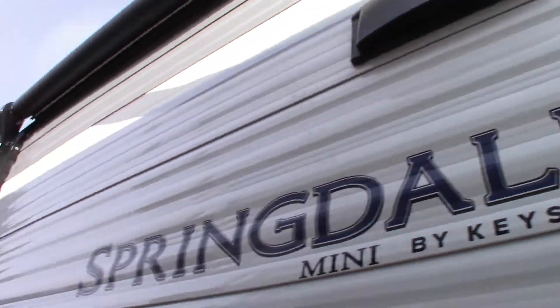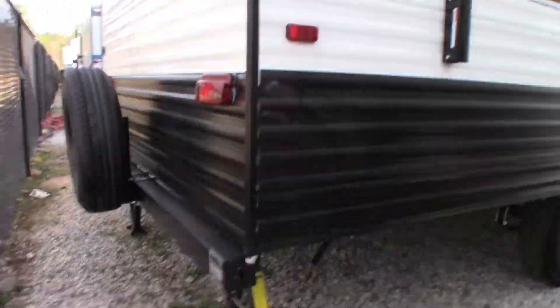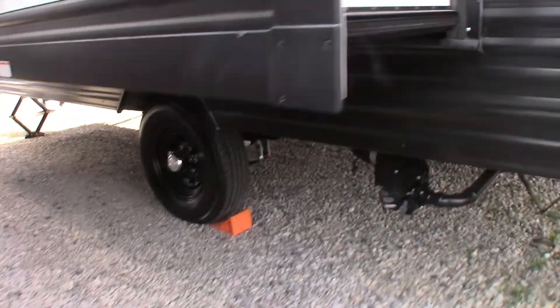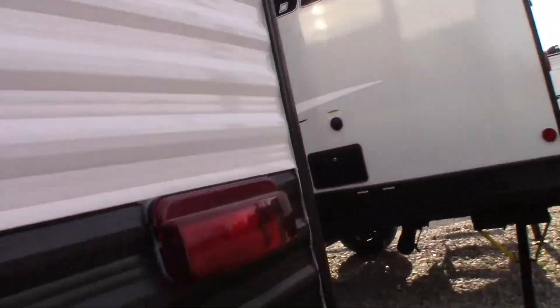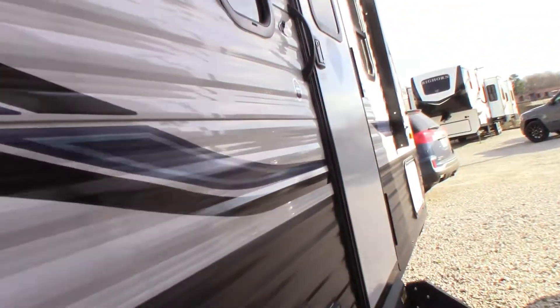Single wheel. Pretty basic. I don't really care for this type of walls. It does have a nice slide — it's pretty nice for a basic RV. Alright, well that's a Keystone.